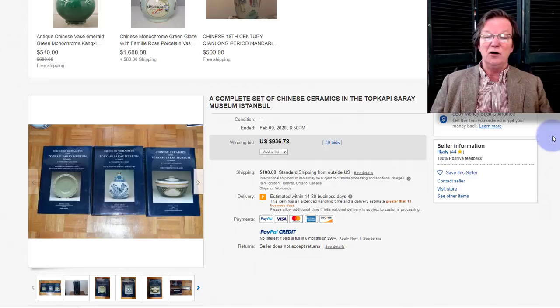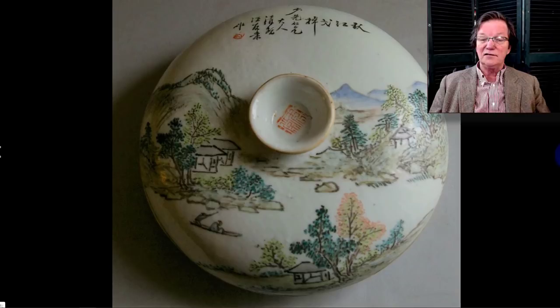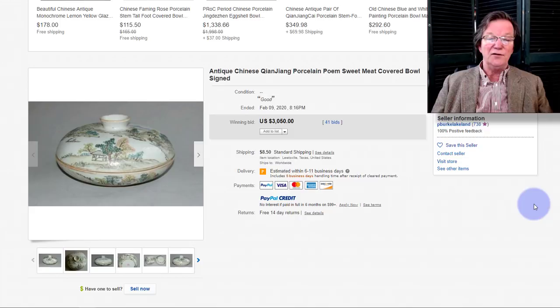The Canton covered food pot looked innocent enough — didn't look like it would bring a lot — but it was a very nicely done example with good script and in nice condition. It brought $3,000 for the little covered food pot. Back 25 to 30 years ago these were in antique shops all over New England for maybe eighty or a hundred dollars at most. It's amazing how they've taken off.